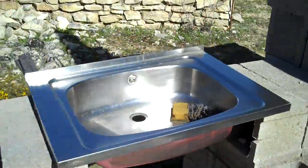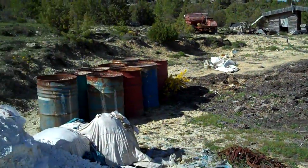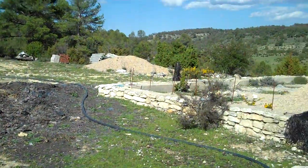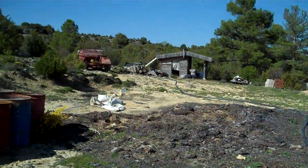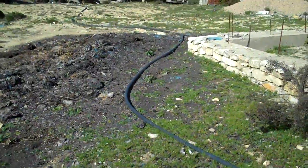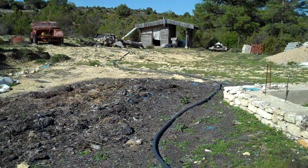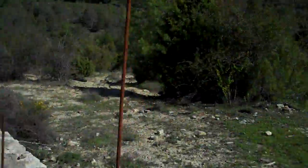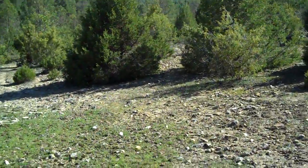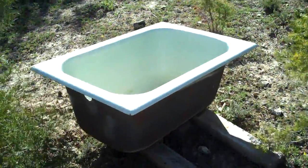There's our sink for washing up and what have you. It makes a very nice shower. This time of year, if it's sunny, you need to shower really before about midday or one o'clock, because the blackness of this pipe heats up the water rather effectively. After about noon, one o'clock, the water is scalding — way too hot to have a shower. There's an old bath we've got; if you want an outdoor bath you can plug that up and fill it with water. Very nice.